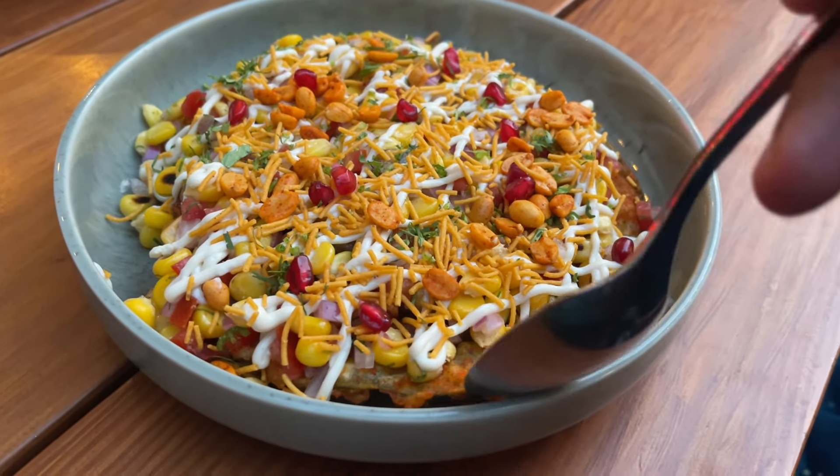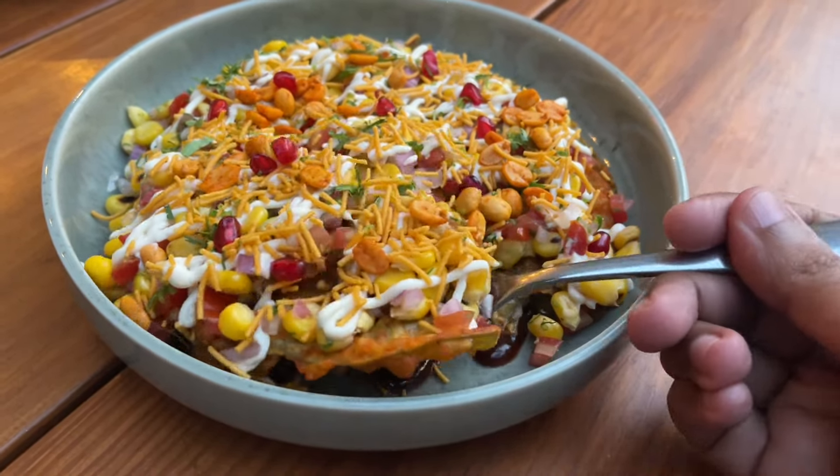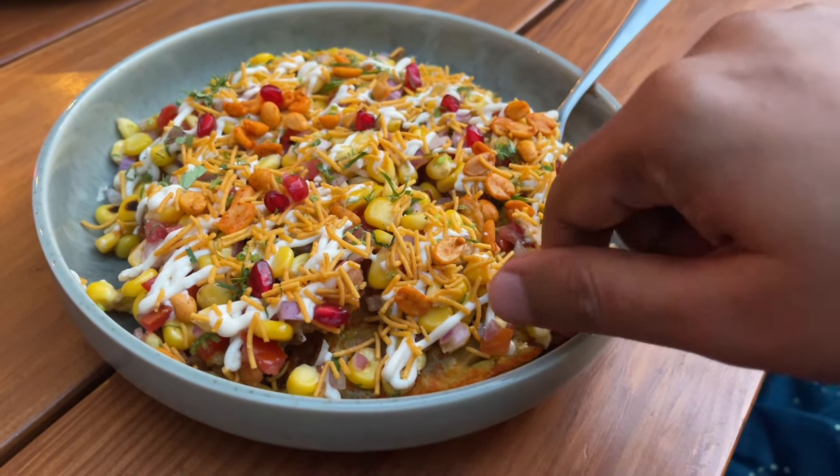It looks quite colorful. This is the fried beetle leaf, covered in all these charred toppings.